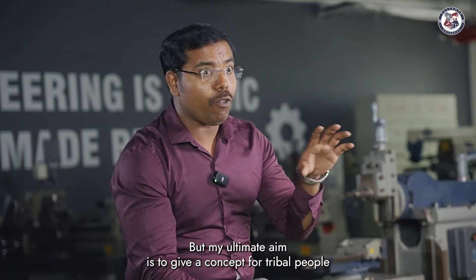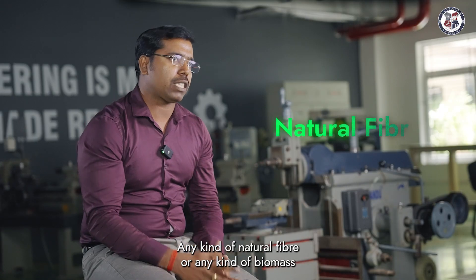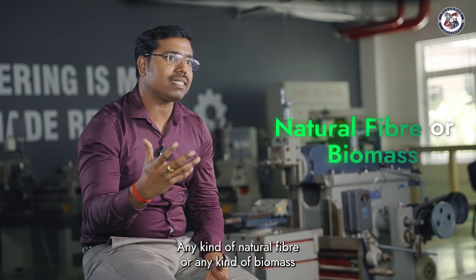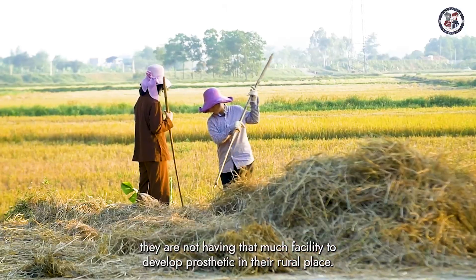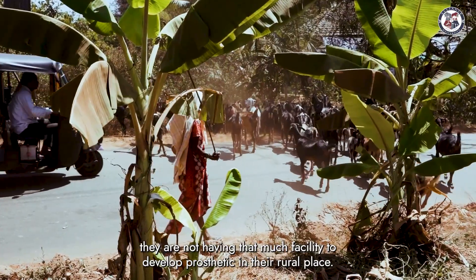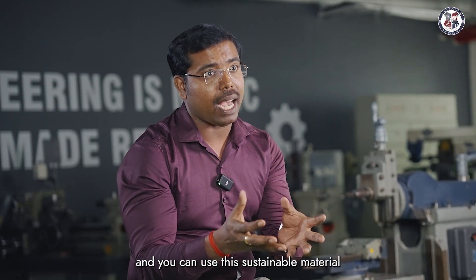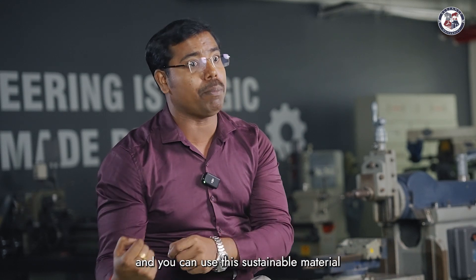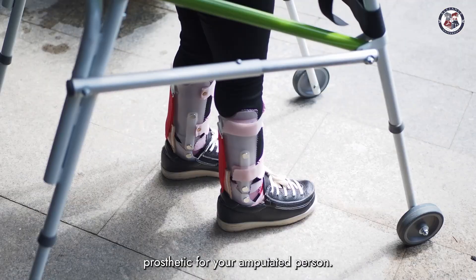But my ultimate aim is to give a concept for tribal people — they can develop these sockets by their own. Using any kind of natural fiber or any kind of biomass, whatever they are having in their area. They are not having that much facility to develop prosthetics in their rural place. I am giving a description: this is how you have to prepare the mold, and you can use this sustainable material developed by your own to prepare this prosthetic for your amputated person.